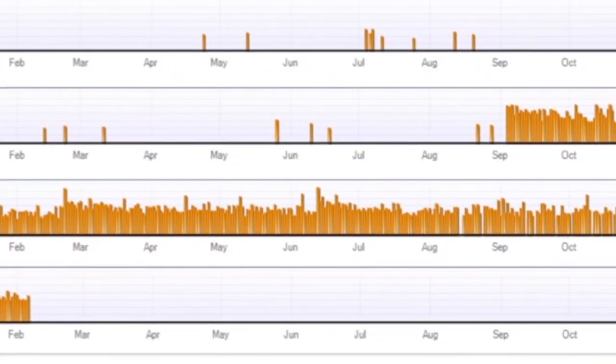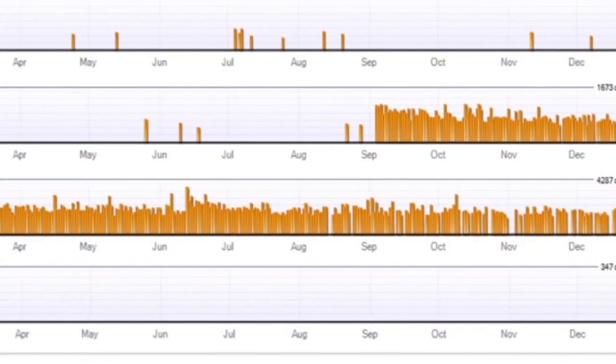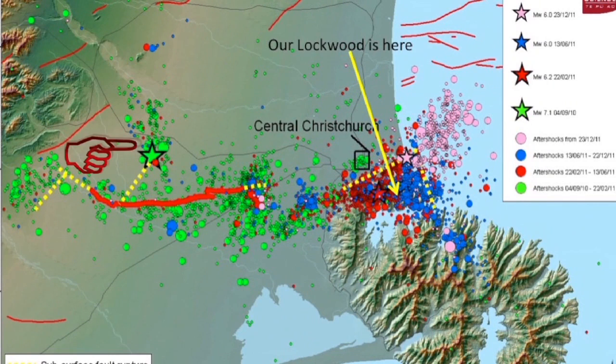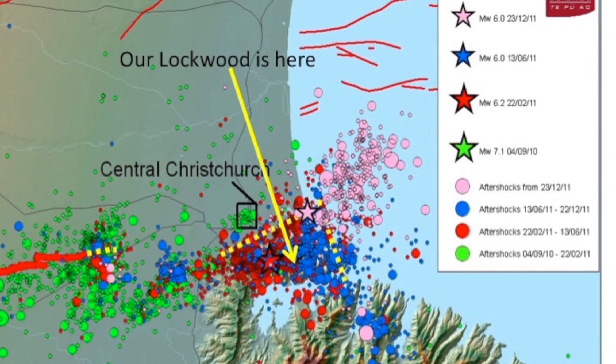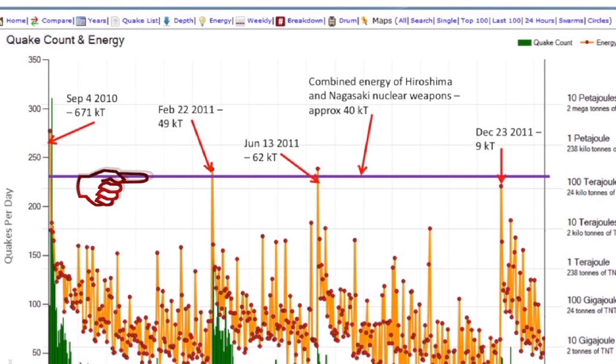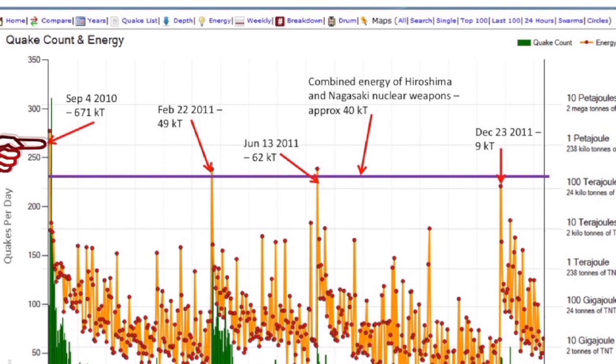10,000 earthquakes up to a few weeks ago — we're pretty used to them now. You can see here the main epicentres: the Darfield earthquake on the 4th of September, then May or June, then February and June, and December 23rd. Our house sits right in the middle of all those dots. Just to give you an idea of the power in some of these earthquakes, that purple line on that graph is the combined energy released from the Nagasaki and Hiroshima nuclear weapons. And the four major quakes are the four big events.